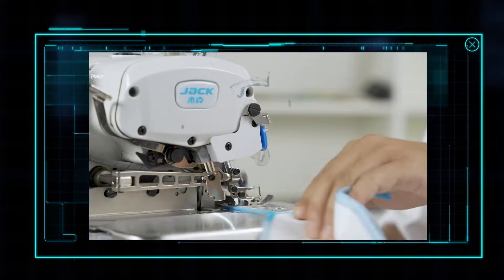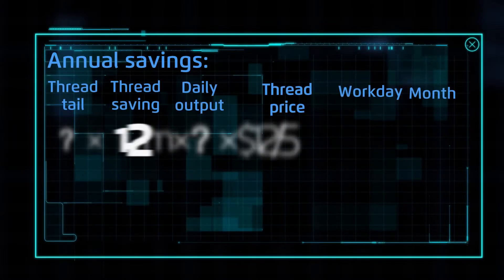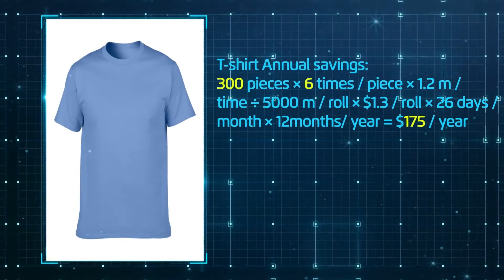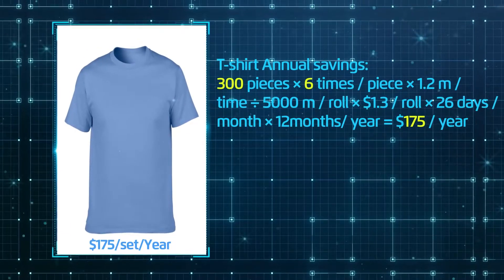Using the Jack C2 auto trimmer overlock machine, each sewing section can save 1.2 meters of thread. Taking the V&M market as an example, producing round color t-shirts can save $175 per set per year.